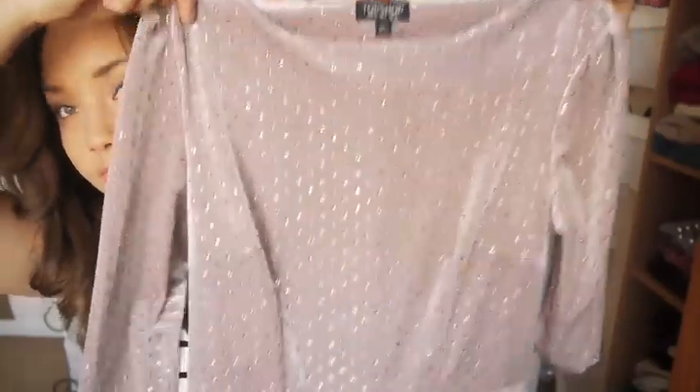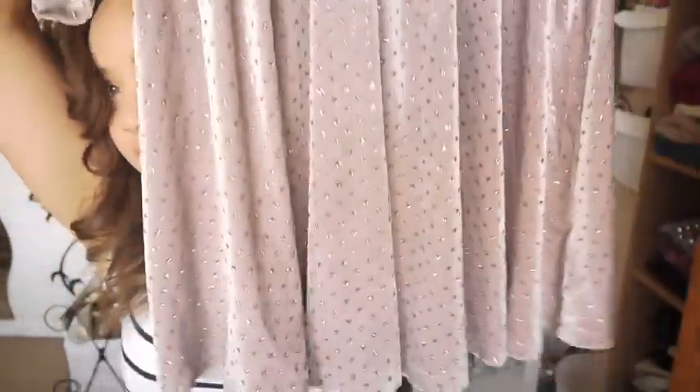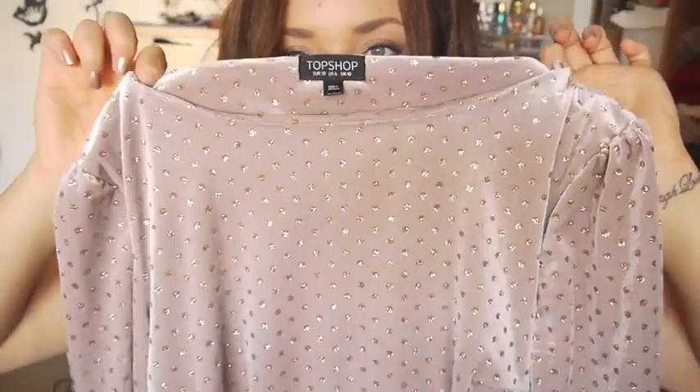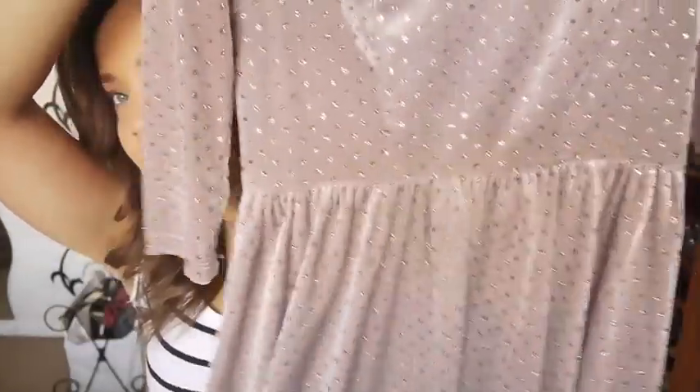If you watched my graduation vlog on my second channel, you would have seen this dress from Topshop in Westfield. It's one of their must-have products - I got it in this weird colour that's kind of like a beige with the smallest tint of purple, and it has these gold glittery dots on it. It's really, really nice - I wish I could have it in all the colours. I can't remember exactly how much it was, maybe £20-30-something, but I think it's worth it. It's a really nice Christmassy, festive kind of dress.